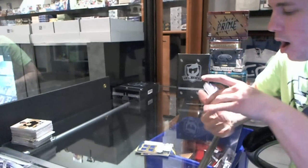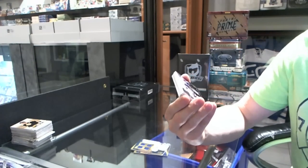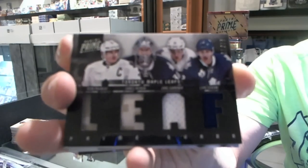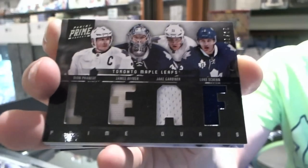Yon Sobe. We've got a quad jersey number 27 of 75 for the Toronto Maple Leafs: Dion Faneuf, James Reimer, Jake Gardner, and Luke Shen. Quad jersey number 75.